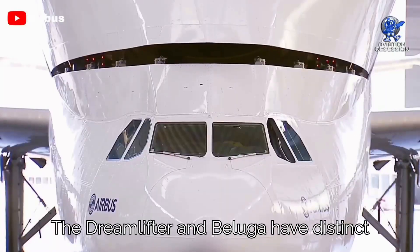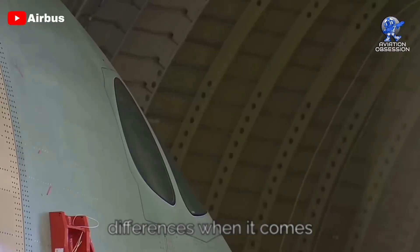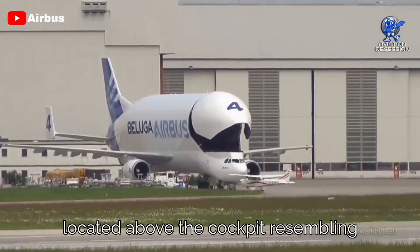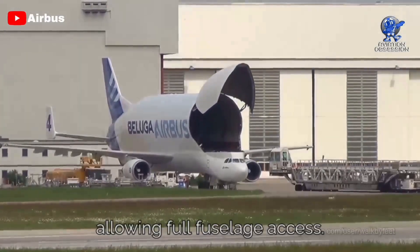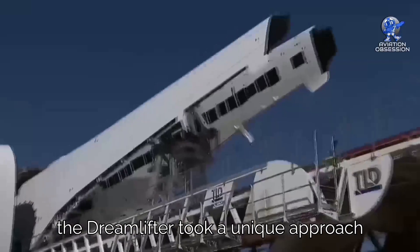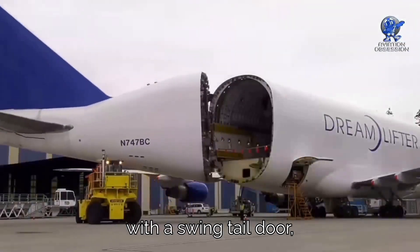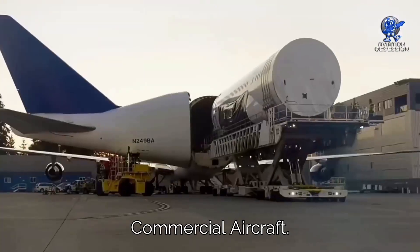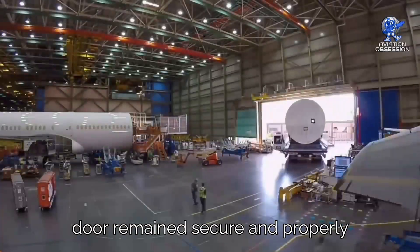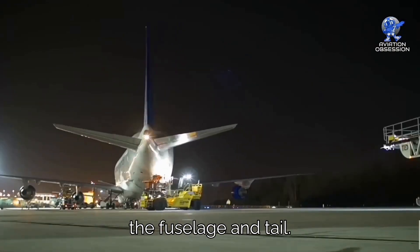The Dreamlifter and Beluga have distinct differences when it comes to cargo access. The Beluga features a front nose door located above the cockpit, resembling the 747's door, allowing full fuselage access. On the other hand, the Dreamlifter took a unique approach with a swing tail door, which was a first for Boeing's commercial aircraft.